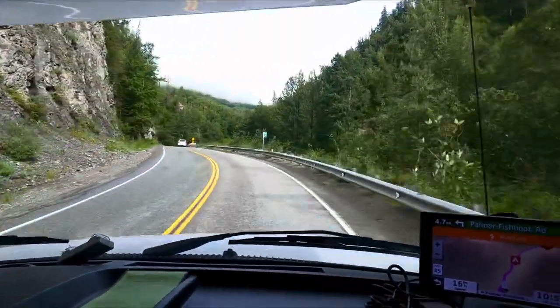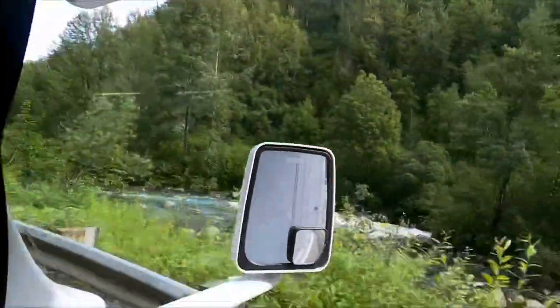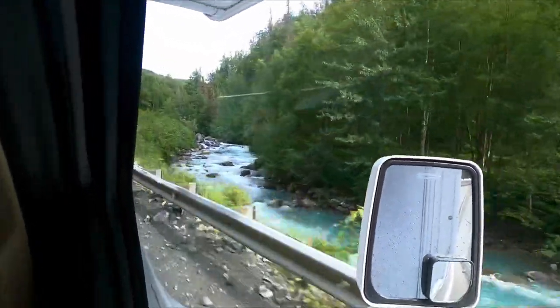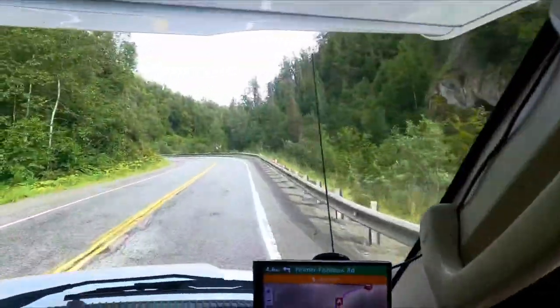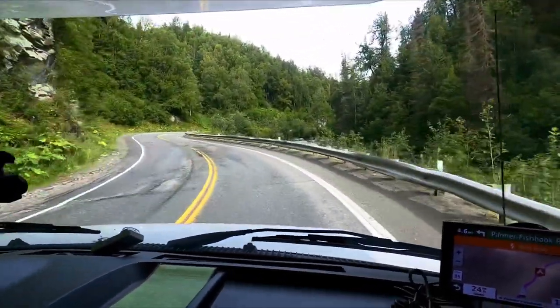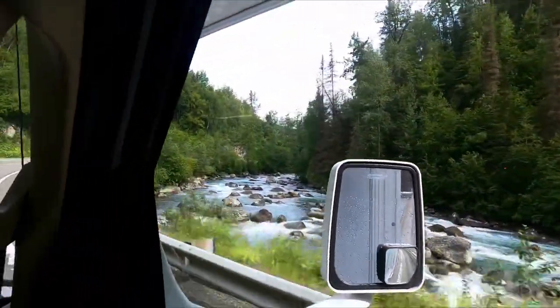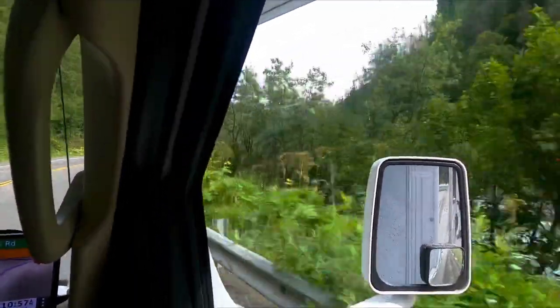The sun came out and we are heading up to Hatchers Pass. So far it's a beautiful drive up with a glacial water stream next to us. It's only about 5 miles but it takes 20 minutes because it's so curvy. We'll take you along.